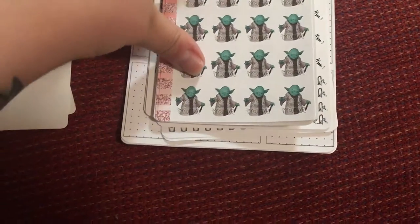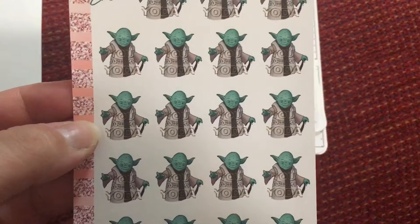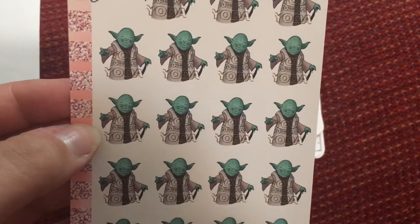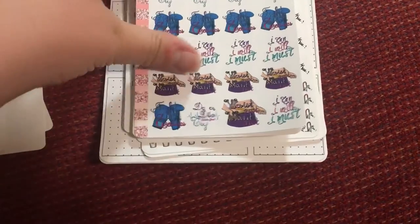My man actually got me into Star Wars, so I wanted to get these because I just thought they were awesome. They say 'You are my Yoda' — I just thought that was a really really cute little sticker.